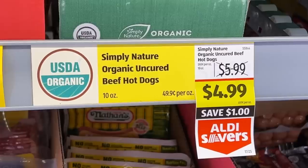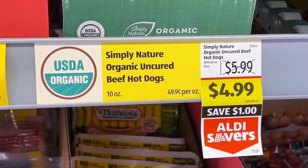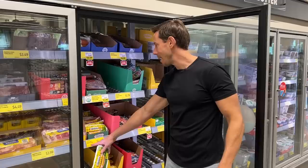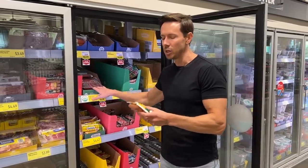Here's the crazy thing: it's $4.99 for 10 ounces. Nathan's right here is $4.47 for 12 ounces, so yes, this one's slightly more expensive. And yes, we know Nathan's sponsors the hot dog eating contest coming up in Coney Island.